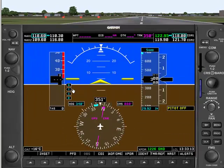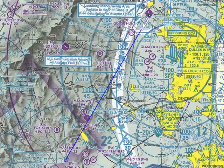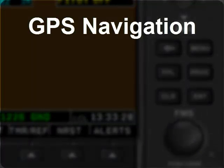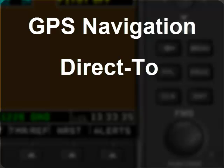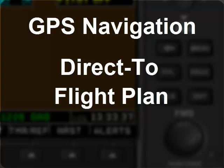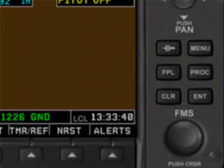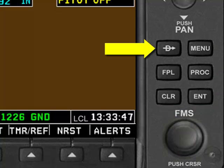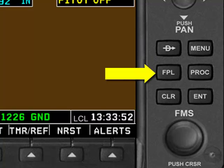In GPS navigation, you don't put any frequency into either of the NAV radios. Instead, you enter the GPS identifier of the station or waypoint that you want to fly to. There are two different ways to navigate using the GPS in the G1000: the first is called direct-to navigation, and the second is with a flight plan. Both of these modes are activated using the buttons in the flight management system, or FMS, section of the controls. This button is where you enter a direct-to waypoint, and this button is where you enter a flight plan.